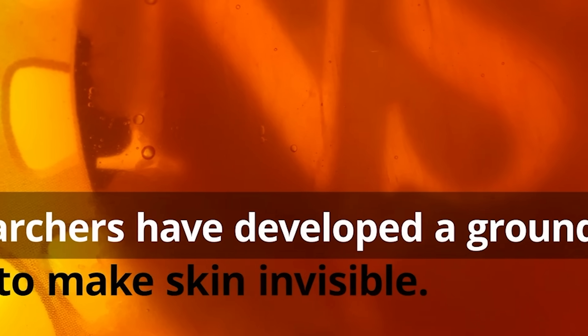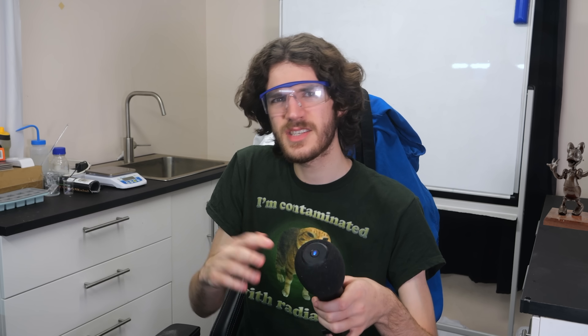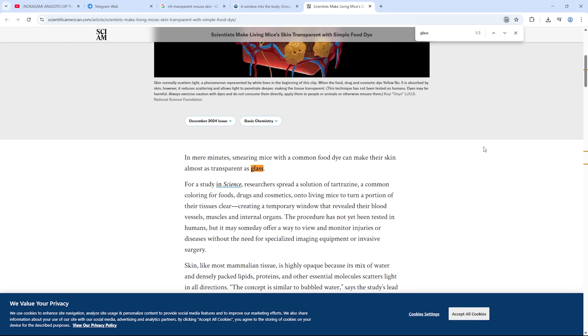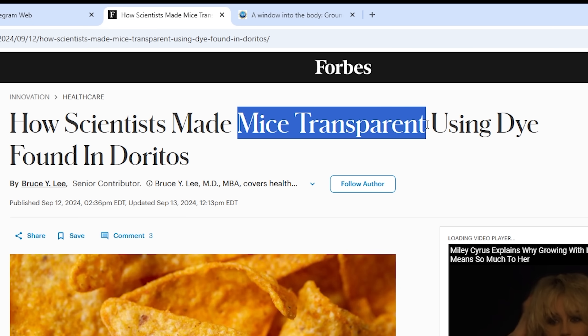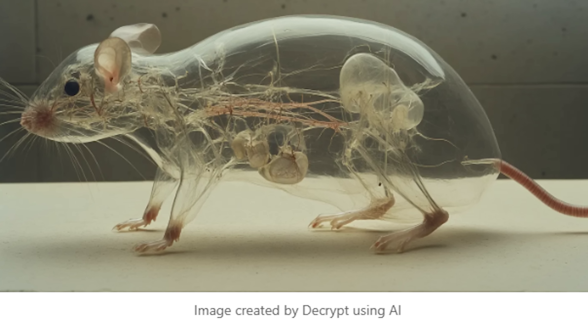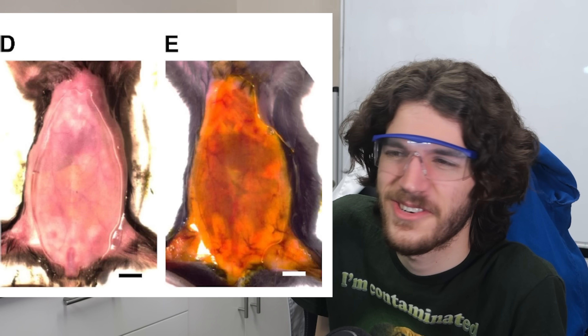This research is by Stanford and funded by multiple big organisations. Other articles exaggerate even further — Scientific American claims the skin is 'almost as transparent as glass,' and Forbes says 'how scientists made mice transparent,' making it sound like a fully see-through mouse. The AI-generated image they used doesn't really look like glass — it just looks kind of gross. So I went into this not knowing what to expect.